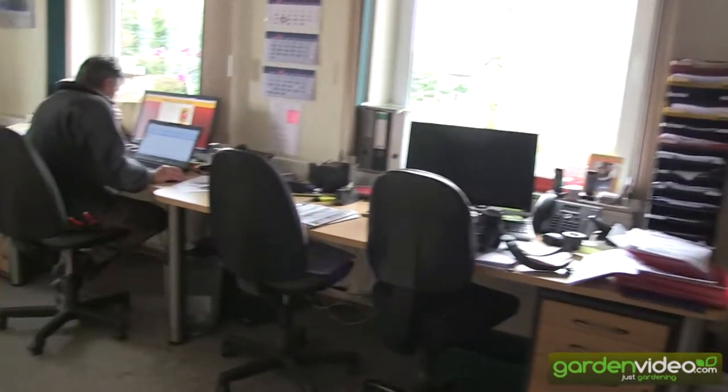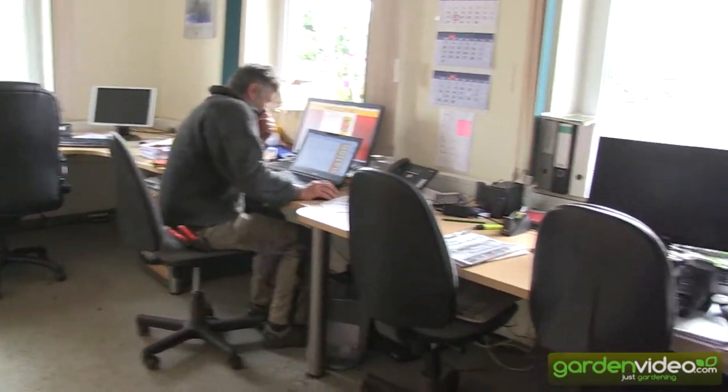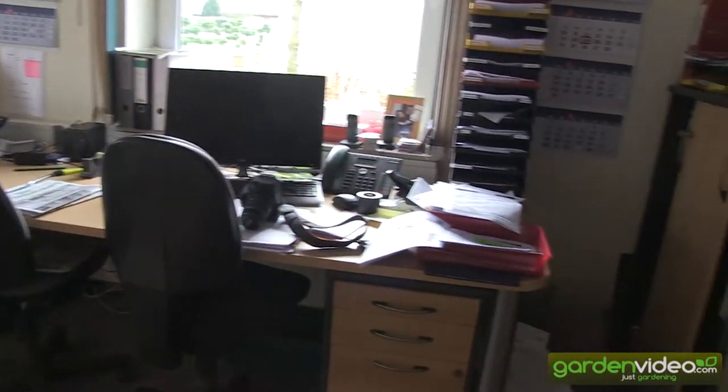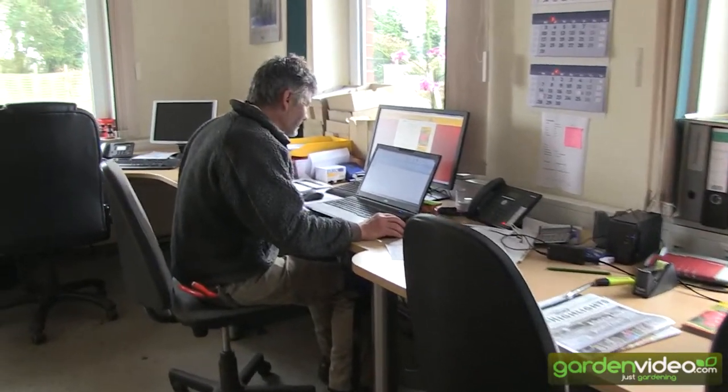Here is the office where the customer service for UK customers will work. Almost nobody is working today because it's just Saturday. But Daniel is working here. Hi Daniel! What are you doing? Well, I'm just checking my mails because during the week I did not have time to do it. And what are your duties here in the nursery in Germany? I'm actually responsible for the production of the plants and for the quality, of course.